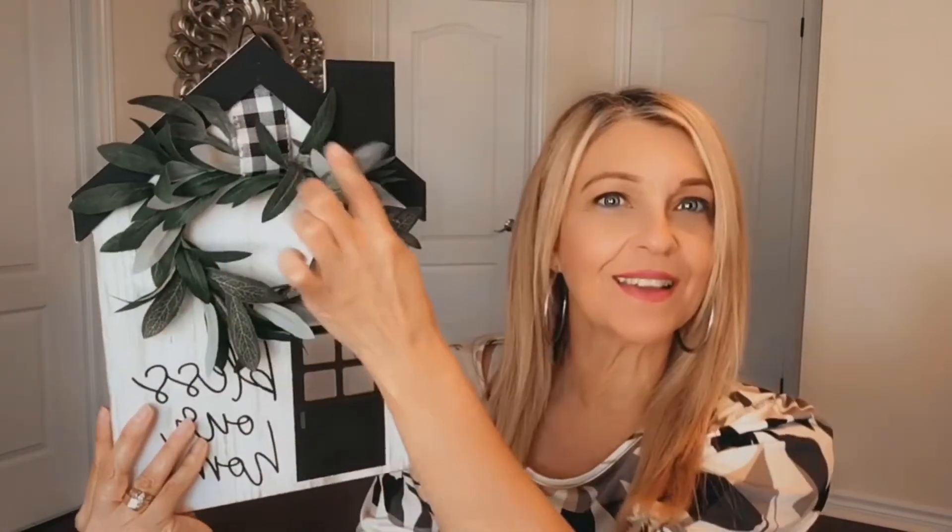When I went to Walmart to pick up a few groceries, I thought I'd go look in the fall section and see what they have. I saw this cute little sign that says 'Bless Our Home' — sorry if it shows backwards, but isn't that beautiful? I really like this wreath on top of the house. It has a little hook on the back so you can hang it on the wall, but I'm going to put it on a stand for a fall display. This cost $12.98.